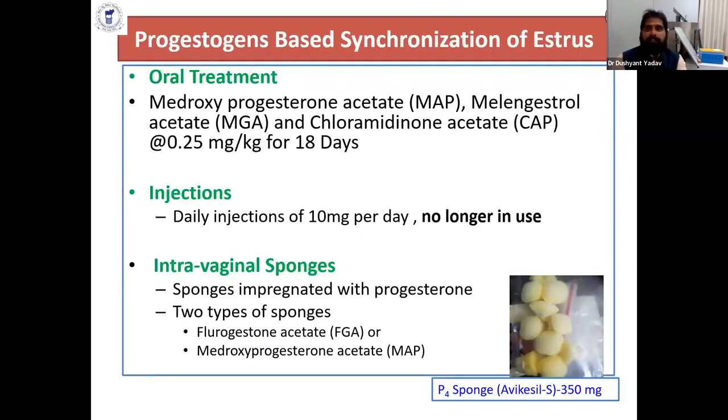Progesterone-based synchronization of estrus is categorized into oral treatment, injections, and intravaginal sponges. The most commonly used are intravaginal sponges, which are cheaper and easy to handle. In oral treatment, medroxyprogesterone acetate and melengestrol acetate are used at a dose rate of 0.25 mg or 0.3 mg per kg body weight for 18 days, but nowadays these are not commonly used.